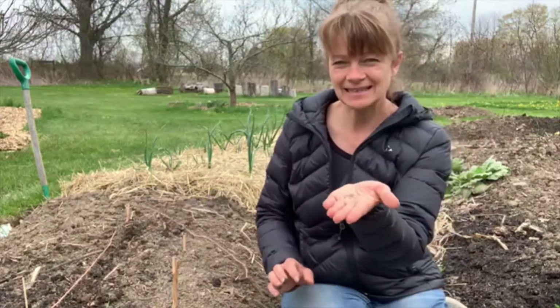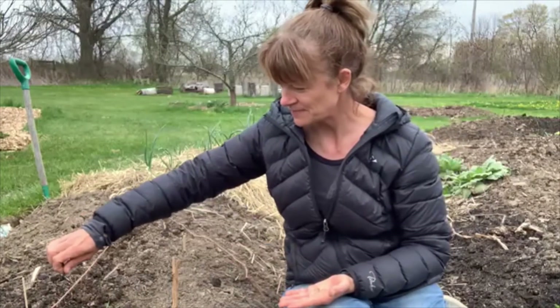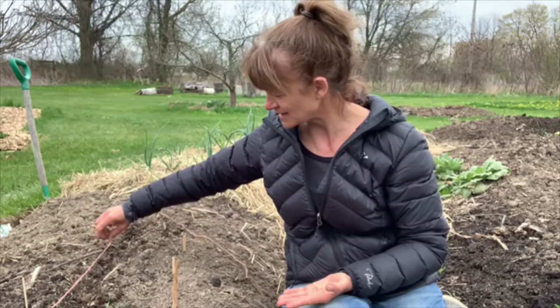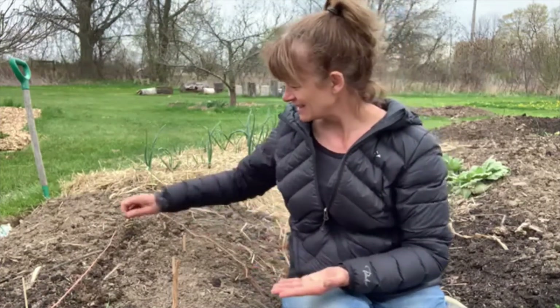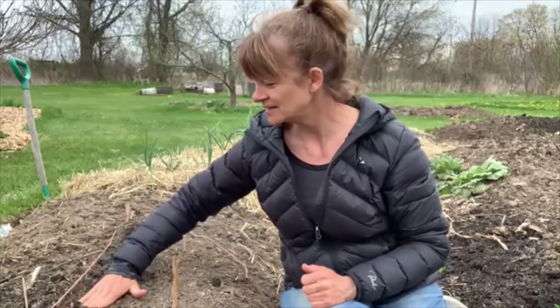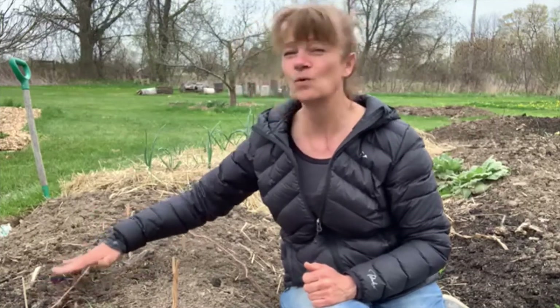Then you're going to take these little tiny seeds and sprinkle them along this little ditch. You'll see them falling in — do your best to separate them, aiming for one or two every couple of centimeters. But sometimes when seeds are small like this, five or six drop at the same time. That's okay. When you're done, you cover it up.